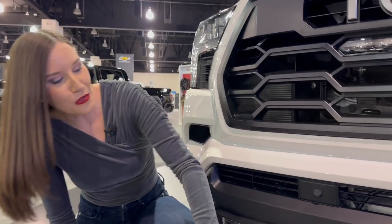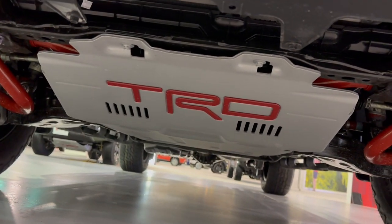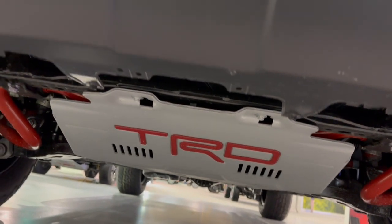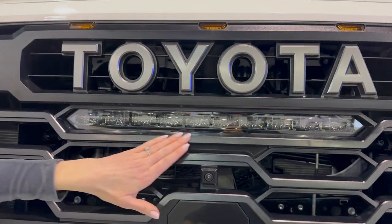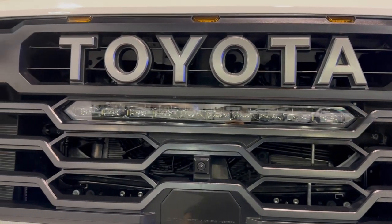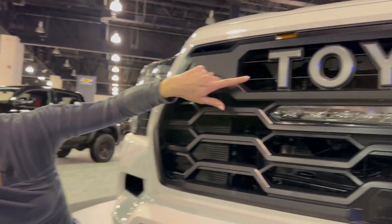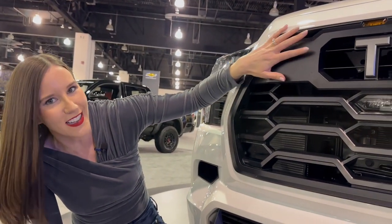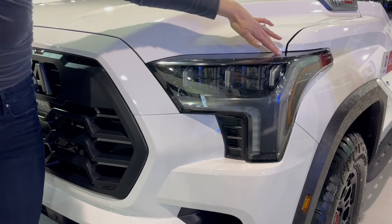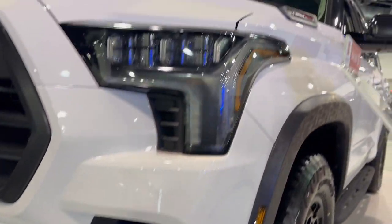Let's get into the exterior design of the TRD Pro, starting with this cool TRD skid plate. How awesome is that? And then coming up, we've got the big, beefy, strong grille and that awesome LED light bar that is only specific to the TRD Pro model, and the big Toyota Heritage grille. This is so awesome to see — this is the only Toyota Sequoia that has this. We've got full LED headlights, LED fog lights, and sequential turn signals.